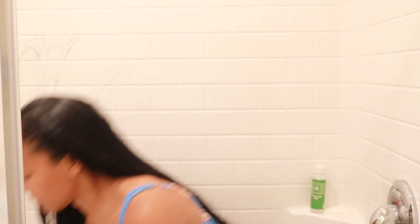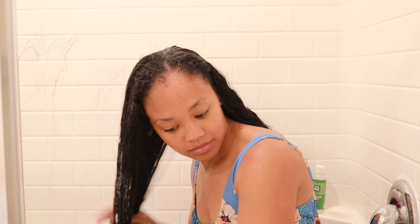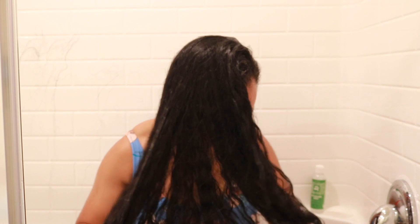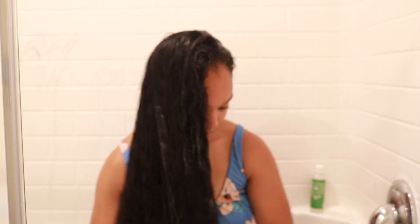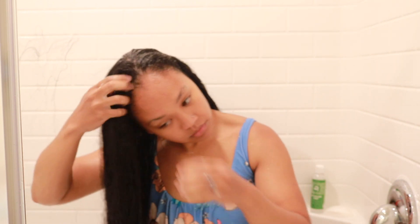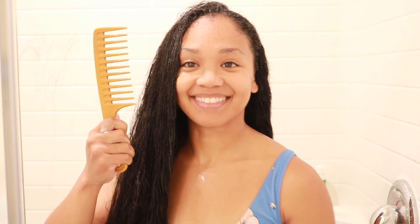I added a little more deep conditioner to see if it would help with detangling. I did notice that adding a bit more water helped somewhat, but I still wouldn't rely on this as a detangler — it was pretty hard to section with just my fingers. I'm going to go ahead and detangle my hair off camera. I just got out of the shower and I doubled up my shirt using my husband's shirt so I don't get my original shirt wet.